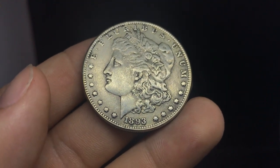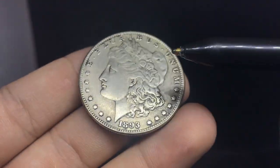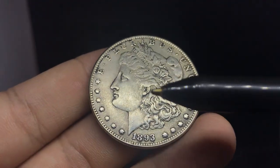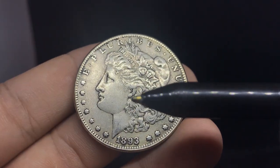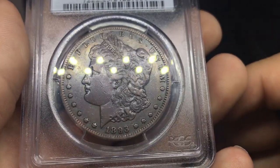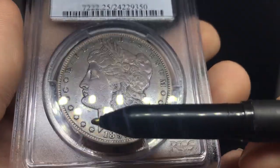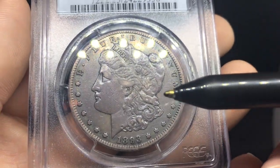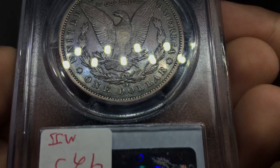Look at how the luster on the face is the same as the luster in the fields — almost like a common surface. That's really not how these coins were designed. You want some peripheral luster in the fields, but separation in quality on the face, even on a circulated example. On the genuine coin, you can see contrast in how light reflects off the face compared to the fields, even with circulation wear. The fields were designed that way, but the face was not.